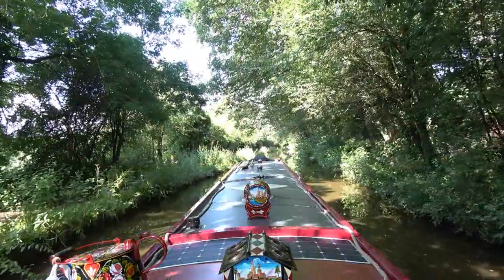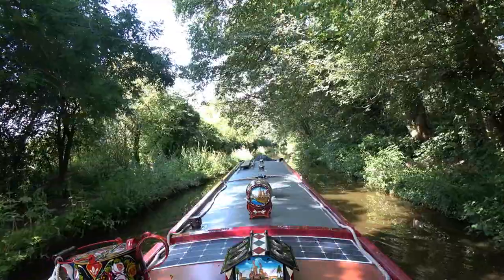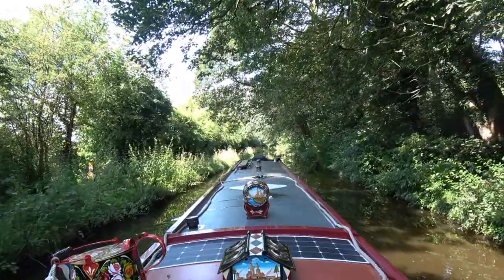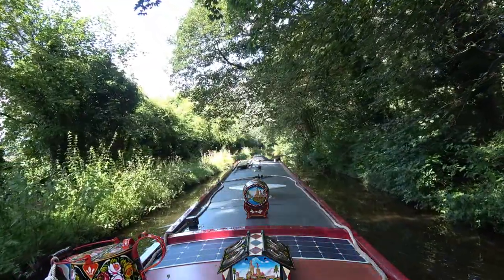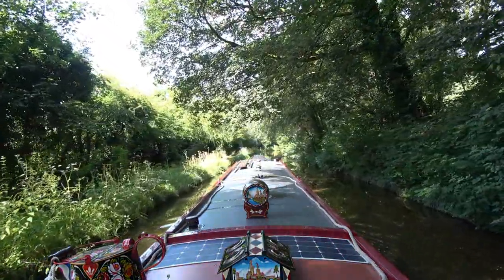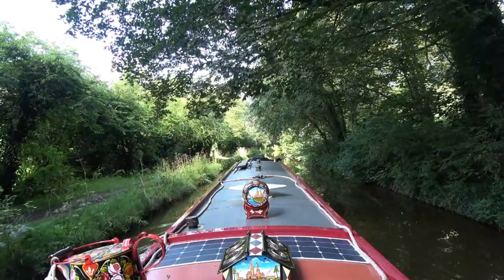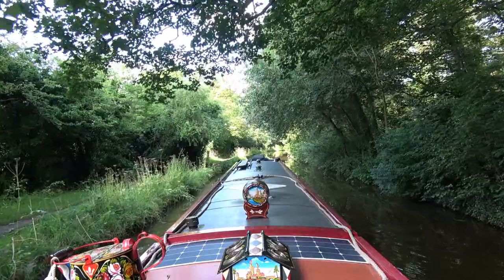There are not many moorings along this stretch where we are on the Trent and Mersey as we make our way back to the Bridgewater. It's obvious enough when you look to the left-hand side on the towpath — there's no chance of getting in. But the actual scenery around here is brilliant and totally enjoyable. If you don't enjoy this, you don't enjoy boating — that's what I think.